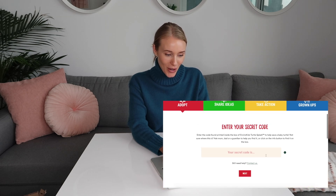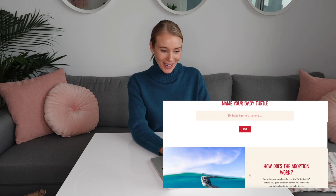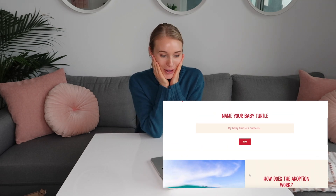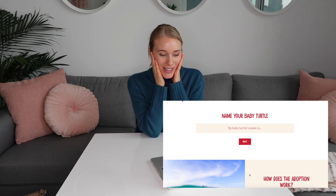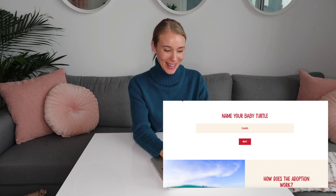We are entering our secret code today. Our baby sea turtle's name is... Louie! We're going to call our baby Louie.